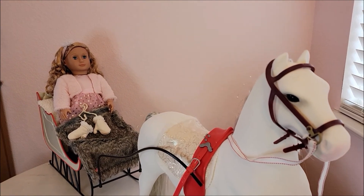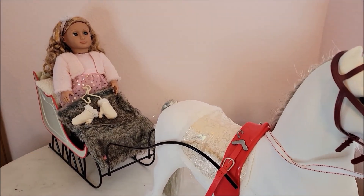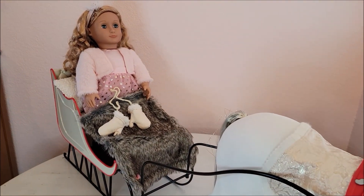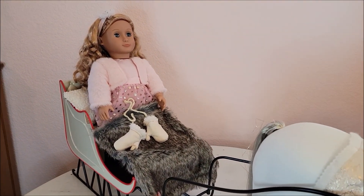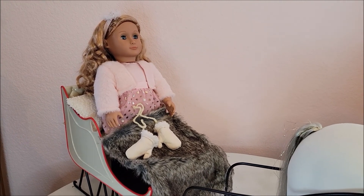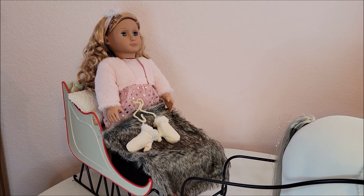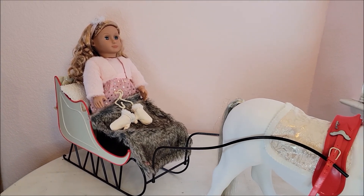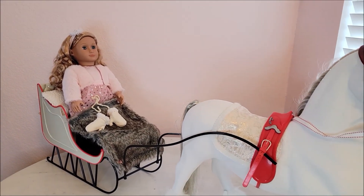It is a cute set. I don't remember exactly what we paid but I'm sure we got it on sale since it was Christmas time when stores put a lot on sale. I hope you enjoyed this review of the Our Generation Clydesdale horse and sleigh. Thank you so much for watching, come back soon for more videos, and keep enjoying your dolls!